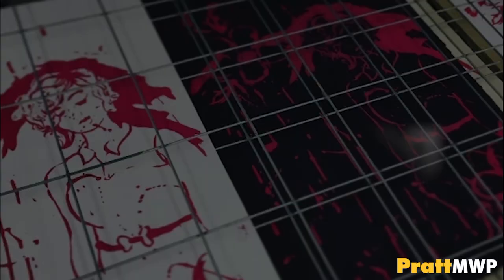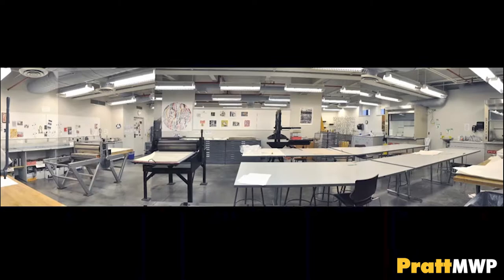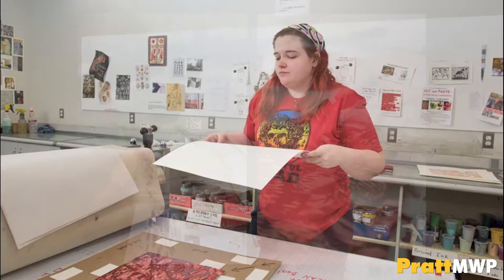Our Printmaking Studio houses facilities for relief, intaglio, and silkscreen mediums. These courses are Fine Arts sophomore-level classes. All printmaking courses offer students an introduction to the world of prints, multiples, and printed matter.